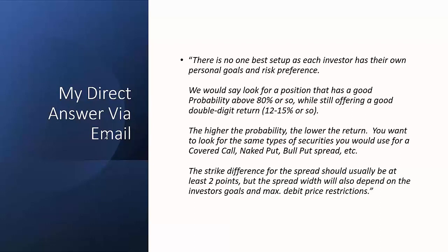The higher the probability means the deeper in the money you are, and it's going to be a lower return — that's the trade-off. At 90% probability you might only see a six or seven percent return; at 50% probability you might see 70 or 80% return but only a 50-50 shot at the max return. This is a bullish strategy, so you want to look for the same types of securities you'd use for a covered call, a cash-secured naked put, a bull put credit spread, and more.